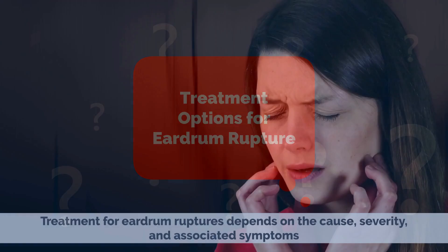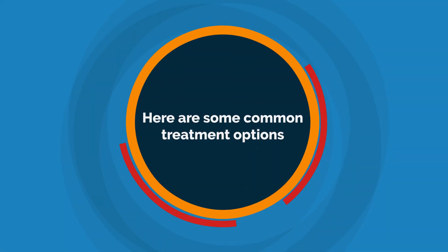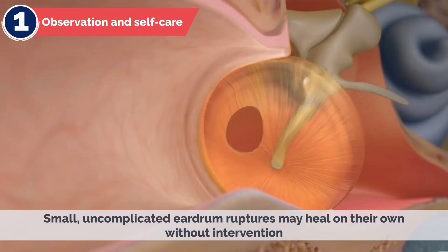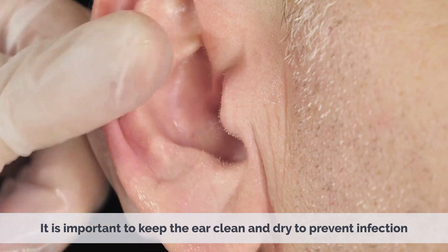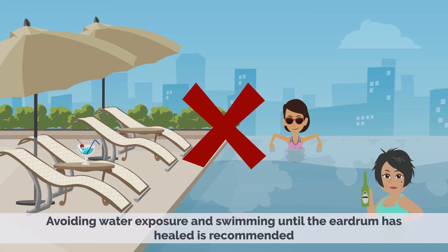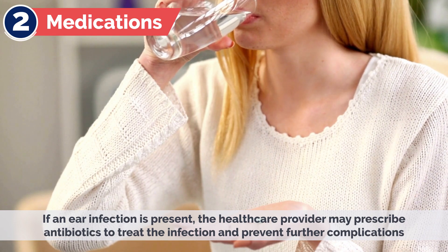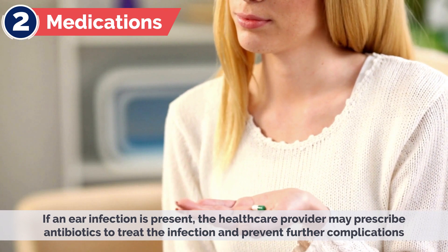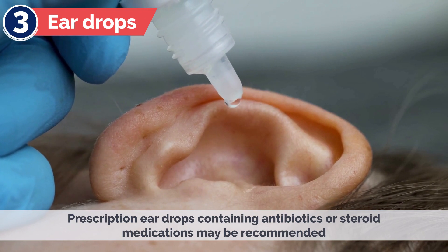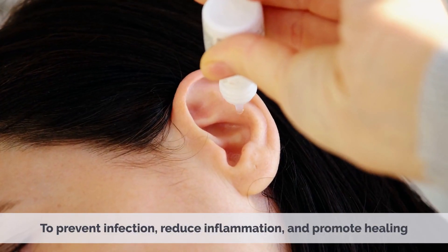Treatment Options for Eardrum Rupture. Treatment for eardrum ruptures depends on the cause, severity, and associated symptoms. 1. Observation and self-care. Small, uncomplicated eardrum ruptures may heal on their own without intervention. It is important to keep the ear clean and dry to prevent infection. Avoiding water exposure and swimming until the eardrum has healed is recommended. 2. Medications. If an ear infection is present, the healthcare provider may prescribe antibiotics to treat the infection and prevent further complications. 3. Eardrops. Prescription eardrops containing antibiotics or steroid medications may be recommended to prevent infection, reduce inflammation, and promote healing.